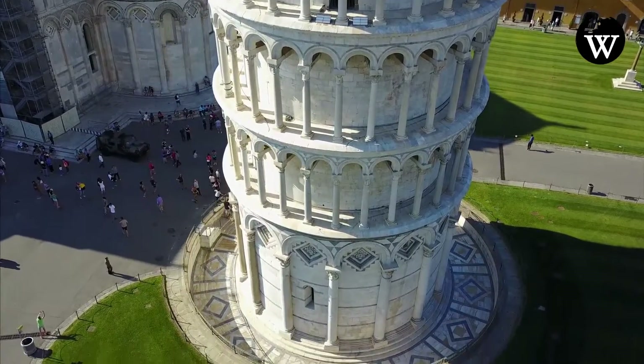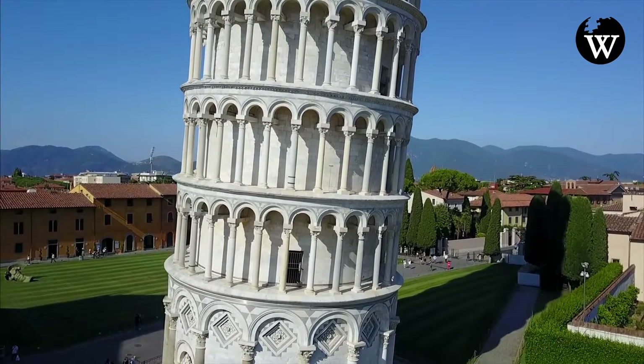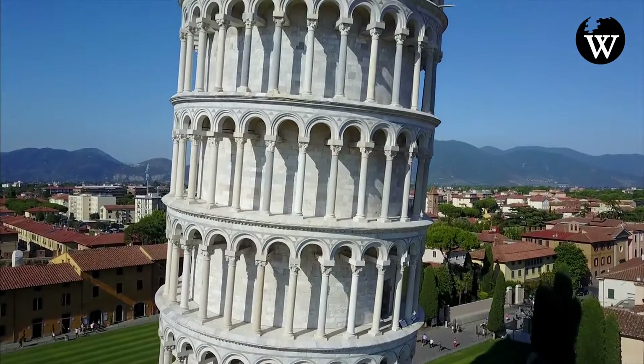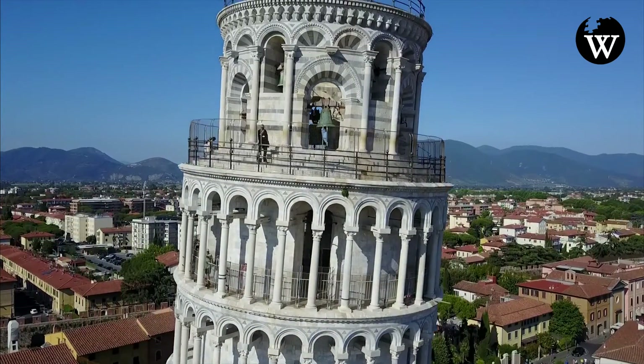A 2001 study seems to indicate Diodasalvi was the original architect, due to the time of construction and affinity with other Diodasalvi works, notably the Bell Tower of San Nicola and the Baptistry, both in Pisa.